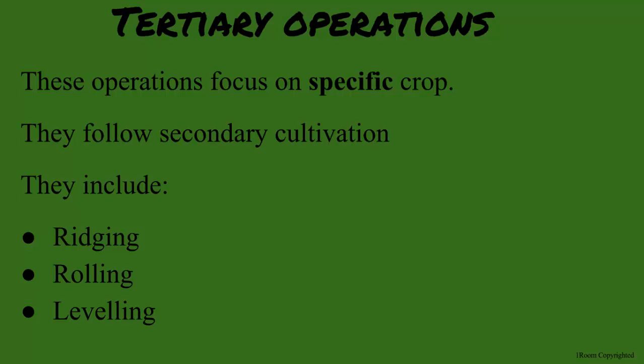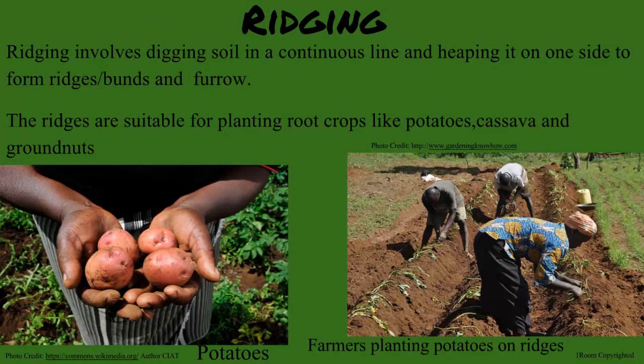Let's start with ridging. This is the process of digging soil in a continuous line and heaping it on one side. The ridge is the heap and the furrow is a small valley. Potatoes and groundnuts are planted in the ridge, while sugarcane needs to be planted in the furrows.